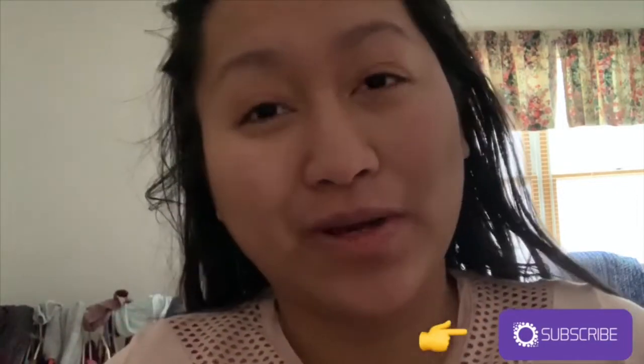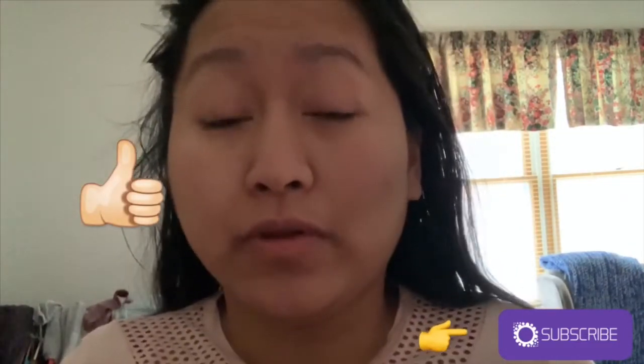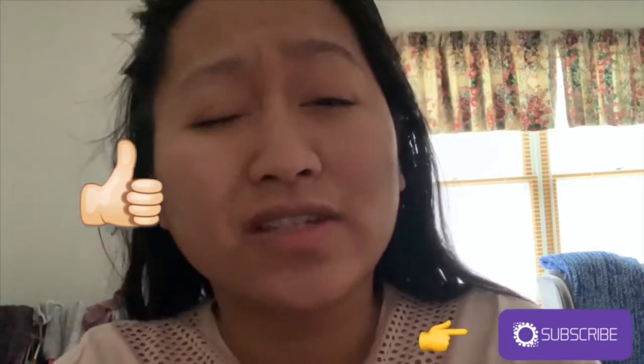Hey everybody, hope you guys are having an awesome day. If you're new to this channel, don't forget to subscribe down below, like this video, and ring the bell so you can get notified when I upload a video, because I upload pretty much all the time.